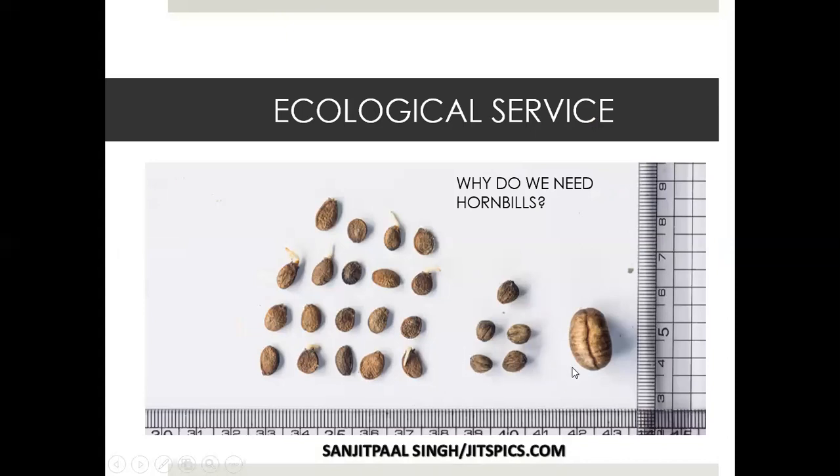Why is it so important to conserve hornbills? At the base of the nest tree you find all these seeds — all germinating, all growing — either passed through regurgitation or through the body. Hornbills cover vast areas, flying very far, and when they rest they're regurgitating seeds and planting them all over the forest. They are nature's gardeners. We need trees for clean air, clean water, and temperature regulation, so hornbills are providing us a big ecological service.